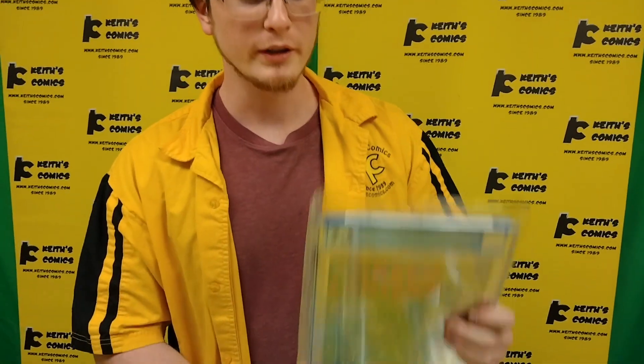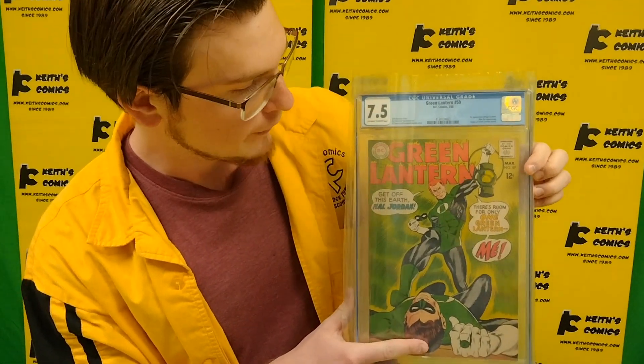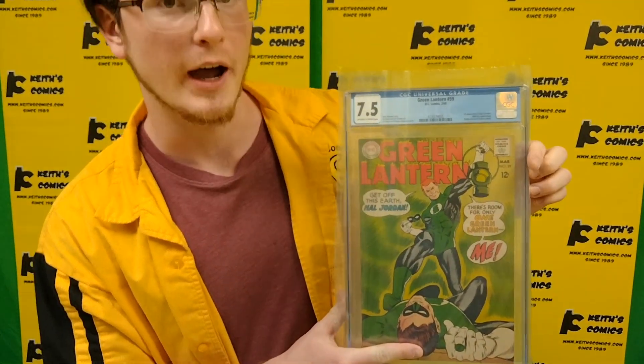Moving right along — Green Lantern number 59 at a 7.5. Fan favorite, first appearance of Guy Gardner.